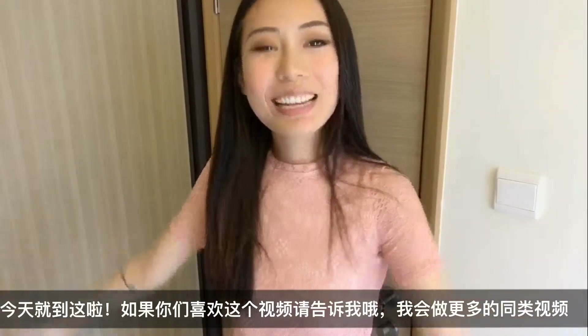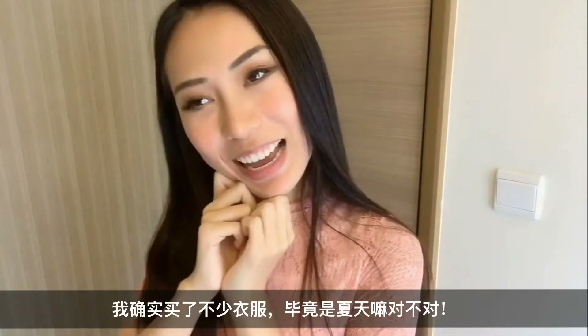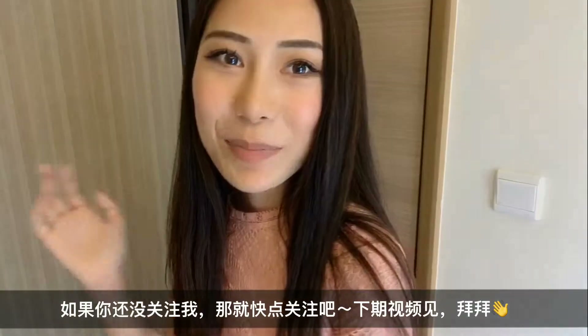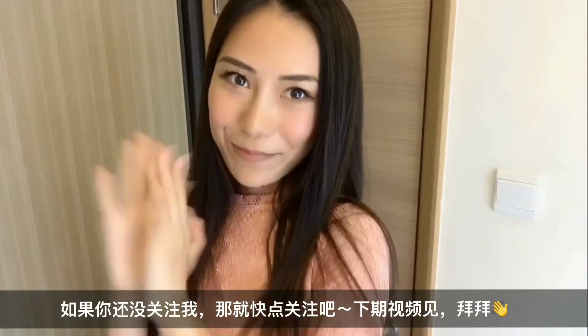That's it for today! Let me know if you guys like this video. I'll make more videos like this — I did buy more clothes for the summer, I mean it is the summer. Subscribe to my channel if you haven't yet. I'll see you guys in the next video. Bye!